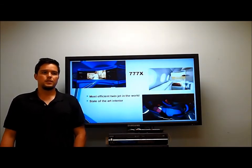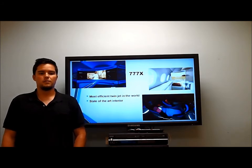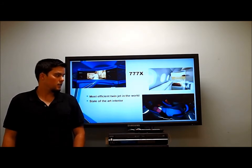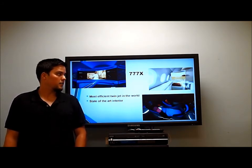The 777X is going to be considered the most fuel-efficient twin-engine jet in the world. It will feature a state-of-the-art interior, as seen in the photos behind me, including curved screens, better seating, and larger windows.